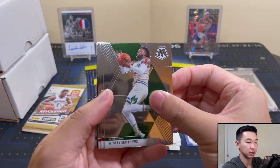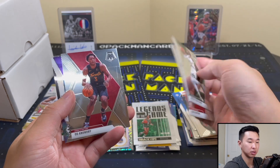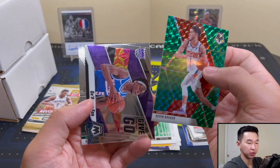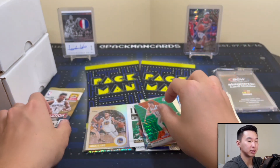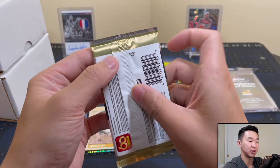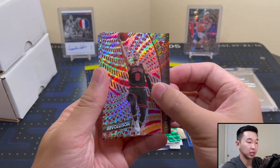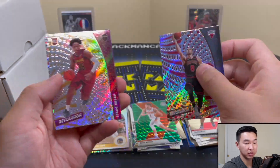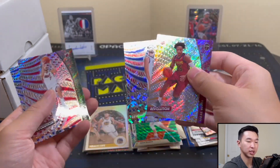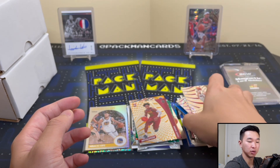Let's see what's in this Mosaic pack — these are stuck together. Green Devon Booker, congrats on the gold Fox, and Larry Bird. Now time for some Revolution — one of my faves, very shiny. I understand some people don't like the shininess, I personally like it. And Clay — I'll take the Coral for sure. That concludes the High-End $90 box.